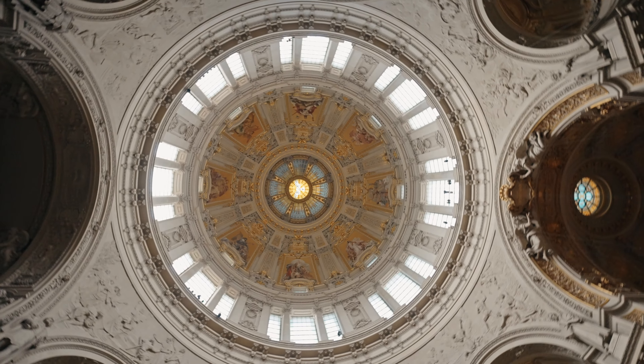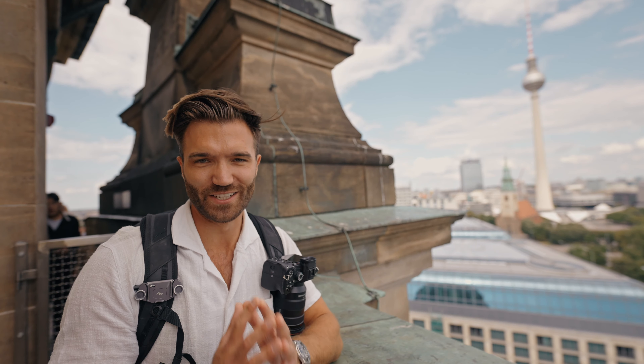200 steps to go. It is richly decorated from the outside to the inside and it is the largest Protestant church in all of Germany. It costs 10 euros per person to enter.